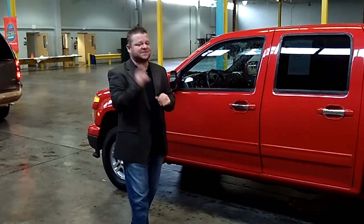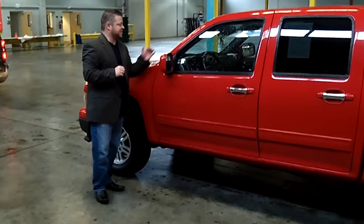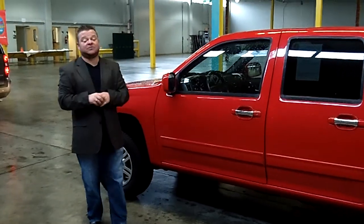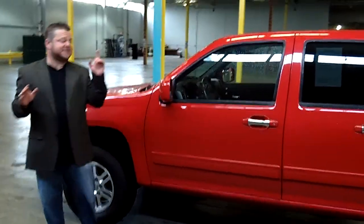Hi everybody, Scott coming to you live right here at Car Chevrolet. Thanks for clicking that link and taking a look. Here is your virtual video walk around. This is the 2011 Chevy Colorado LT edition. Stock number is CP2674.